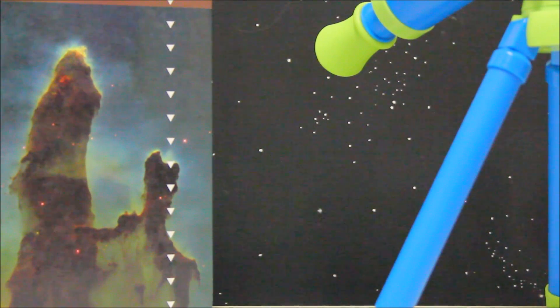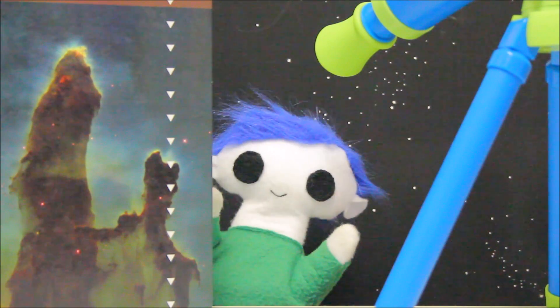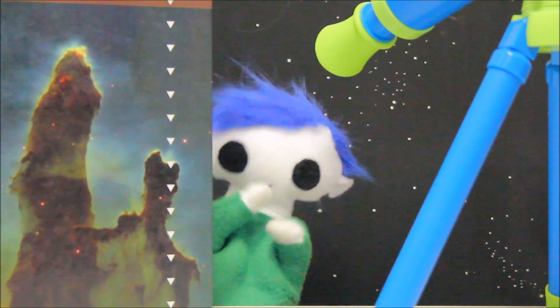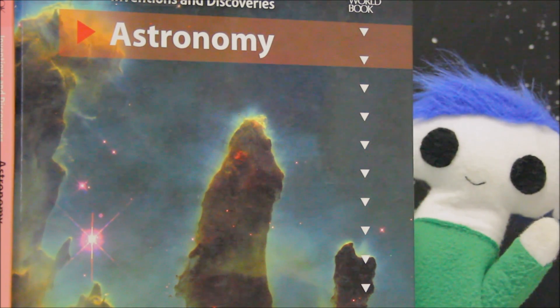Hi, Odie! Odie? Where are you? There you are! Are you reading a book? About astronomy? Let's have a look!